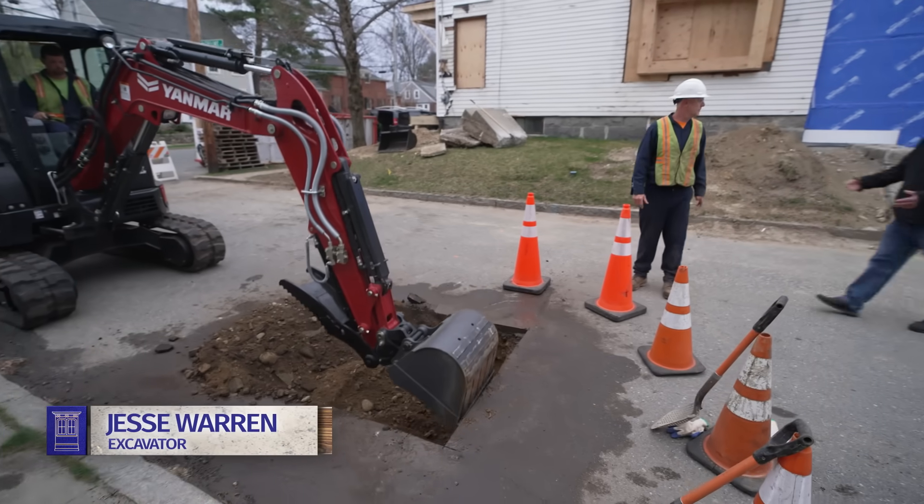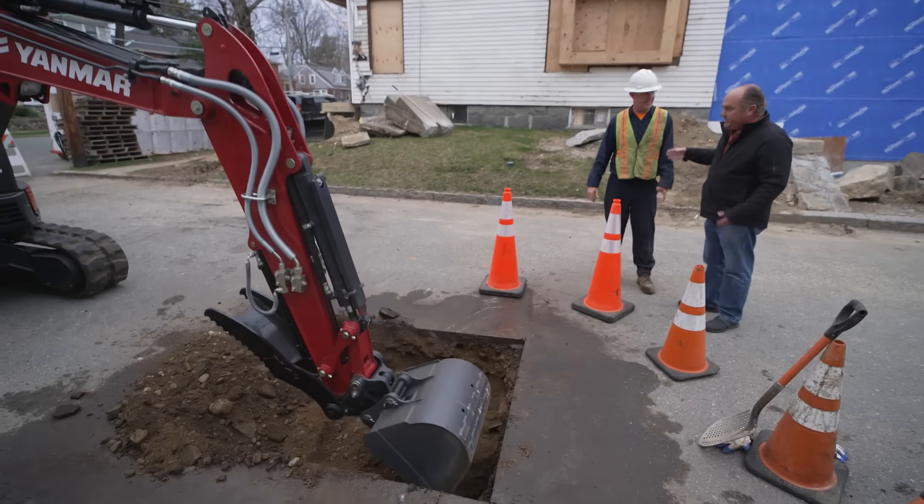Jesse Warren and his crew are doing our site work today. It's always an exciting day when we dig the street.